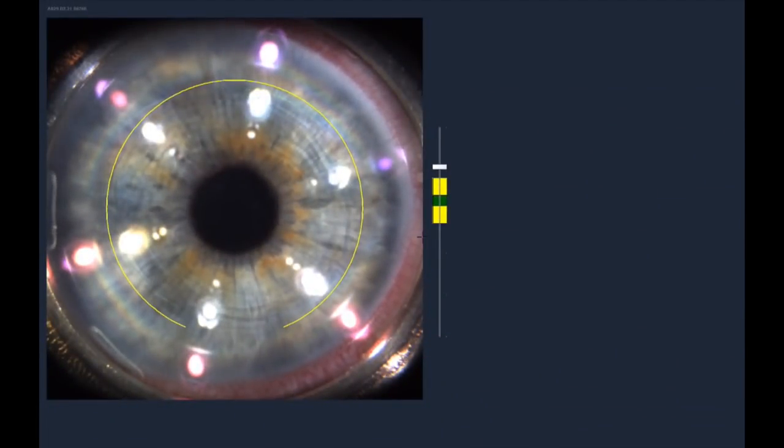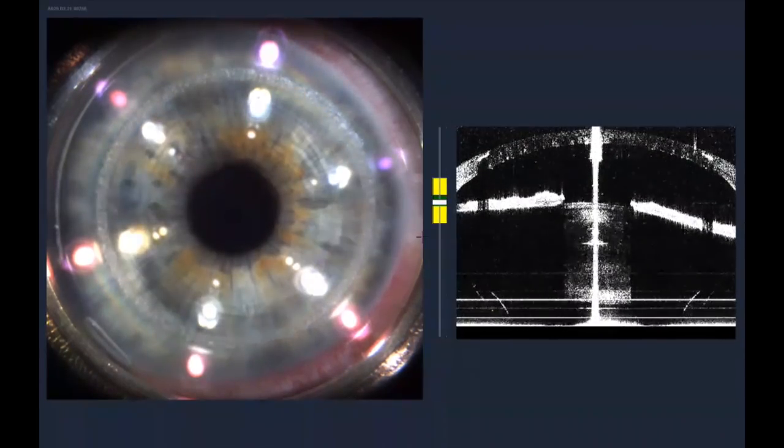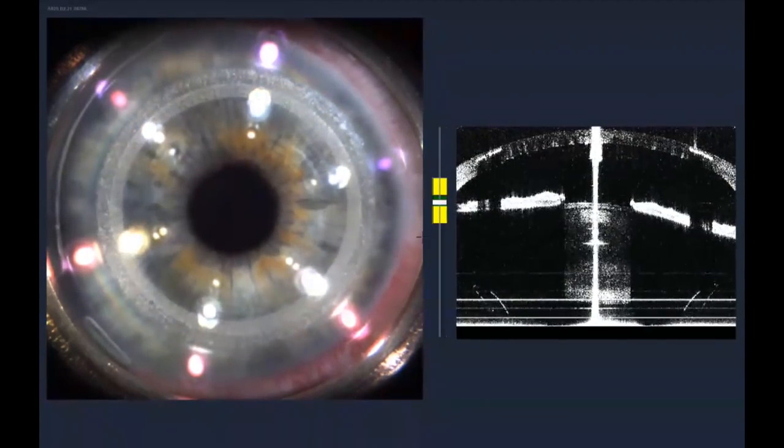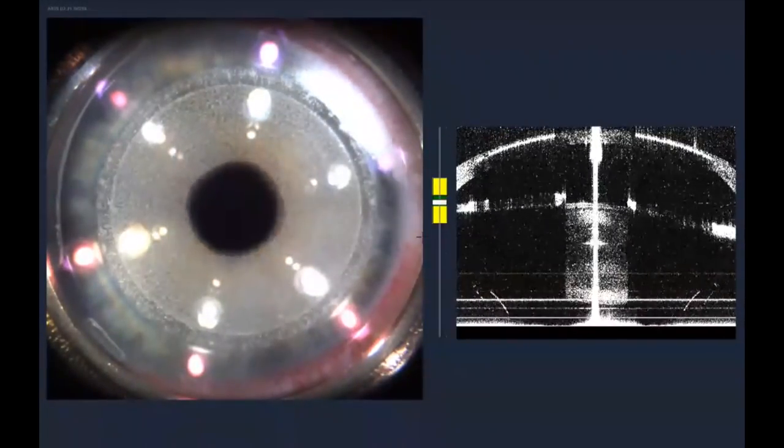This process is image guided. As you watch the docking of the eye, an OCT image on your right shows the propagation of the flap from out to in, coming in to the pupil.